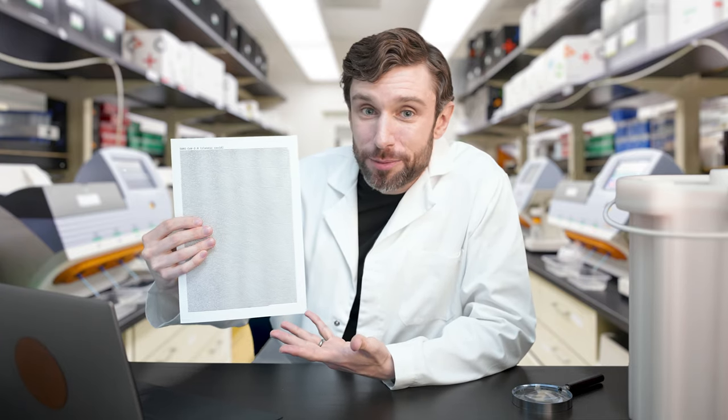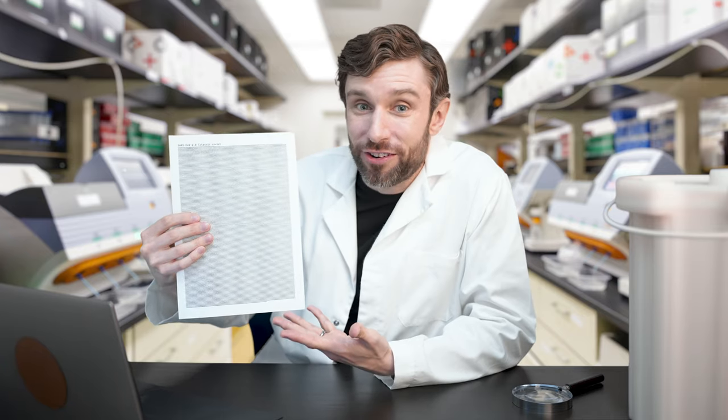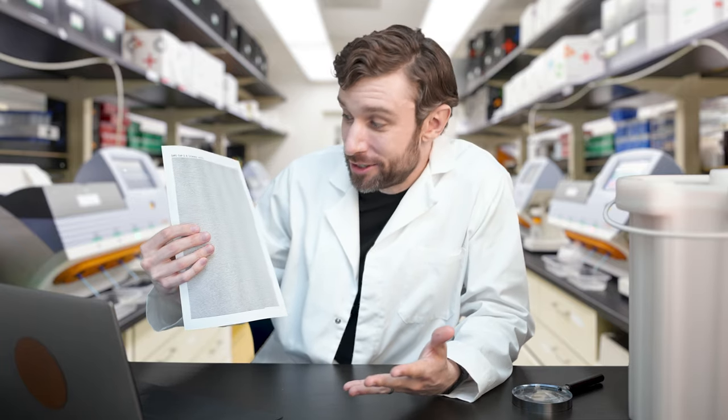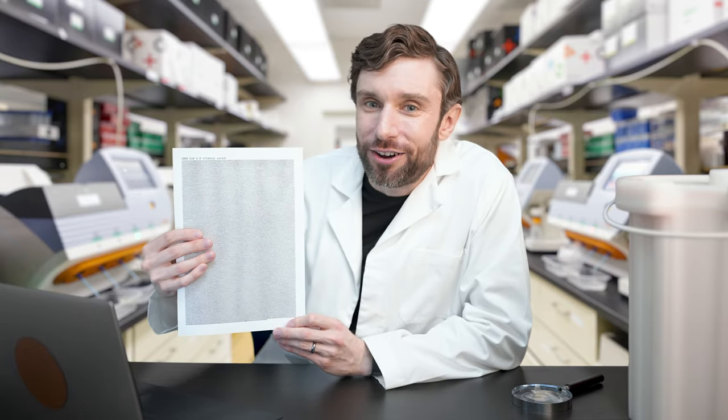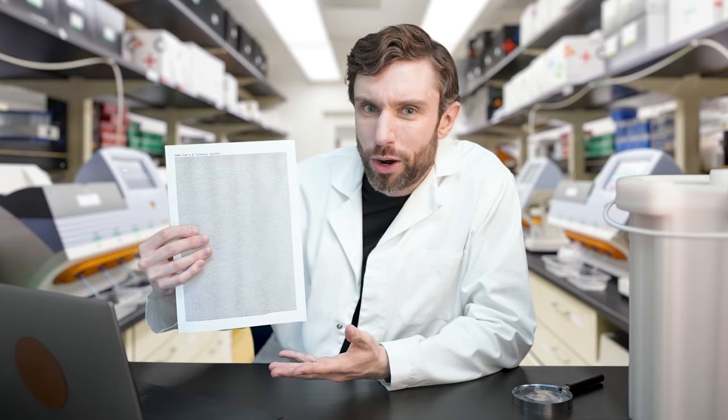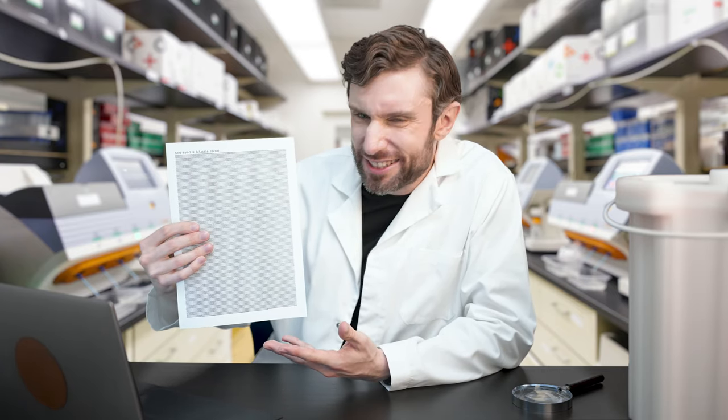This is the biological recipe for something that can break into cells, make people very sick and even kill them, and spread worldwide at a speed sufficient to overwhelm whole countries and healthcare systems. And yet it can fit on a single side of a single sheet of paper. Admittedly in quite a small font, but still — that's incredible, isn't it?